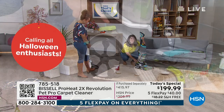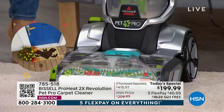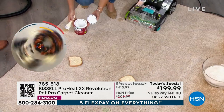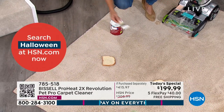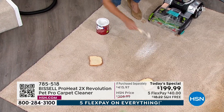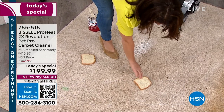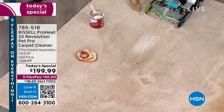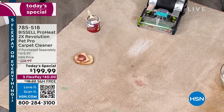The rental unit doesn't have what I'm about to show you. This has a Clean Shot — right here is this little button. I've got some pet prints, some latex paint, food on the floor, jelly with chunks, and markers. These would be nightmares if you woke up to them. Here we go — I push my foot right here and it activates, injecting the formula directly.